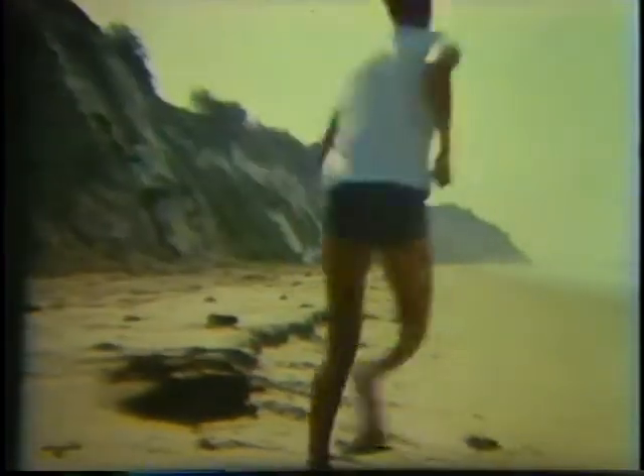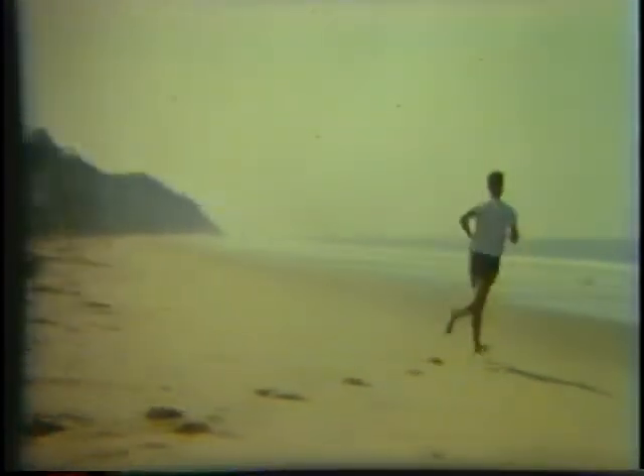In southern Florida, the beaches are composed mostly of small bits of seashells. And some English beaches are made up of small, flat rock fragments called shingles. Actually, beaches are composed of whatever loose material is available.